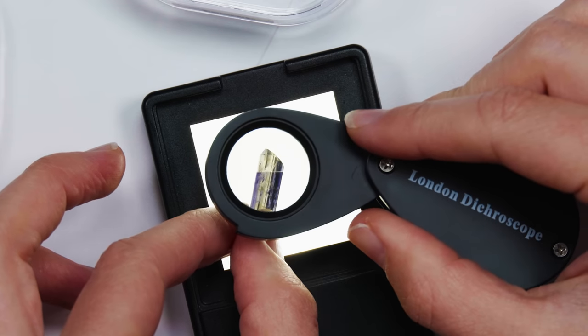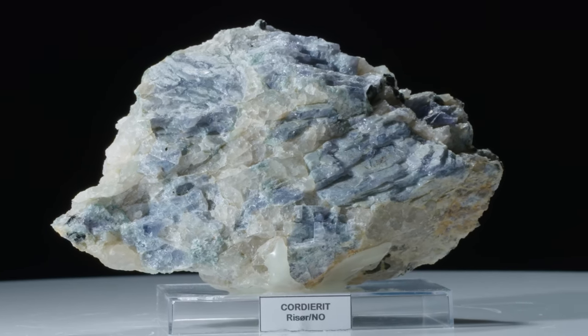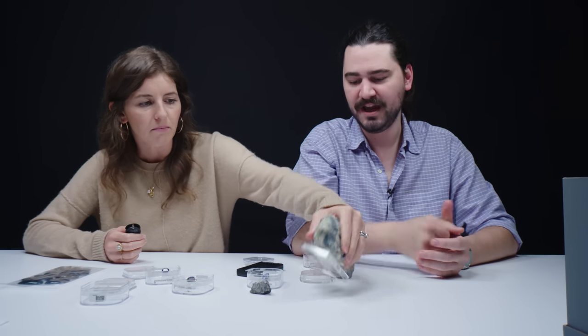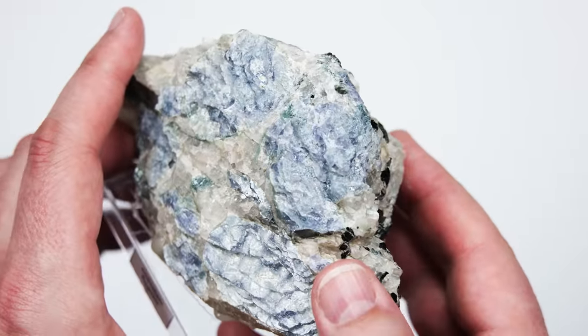Iolite forms as a result of regional metamorphism — think mountain-building types of events, volcanic events where rocks come together with a lot of heat and a lot of pressure. It typically forms with parent rocks such as granites and schists. Here you have a really interesting metallic material. Look at the back of that — it looks like some sort of mica. That light blue color is the iolite.